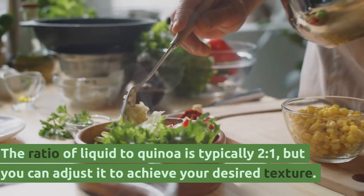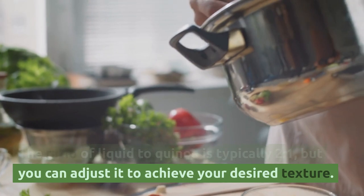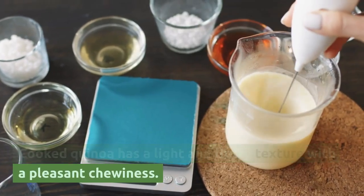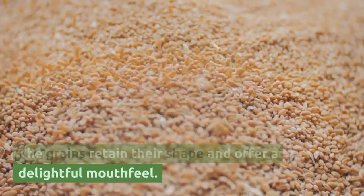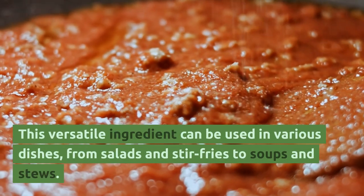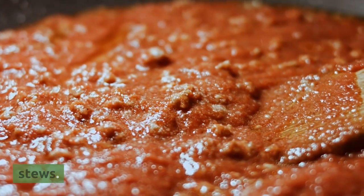The ratio of liquid to quinoa is typically 2 to 1, but you can adjust it to achieve your desired texture. Cooked quinoa has a light and fluffy texture with a pleasant chewiness. The grains retain their shape and offer a delightful mouthfeel. This versatile ingredient can be used in various dishes, from salads and stir-fries to soups and stews.